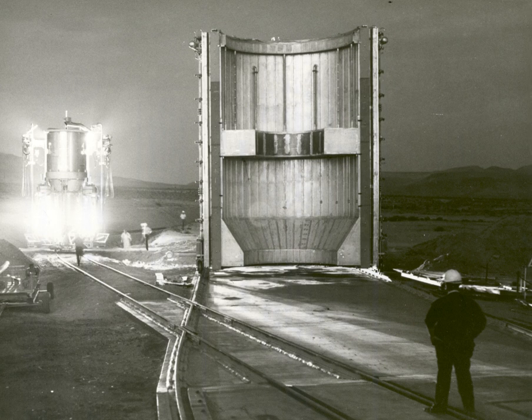A nuclear thermal rocket is a proposed spacecraft propulsion technology. In a nuclear thermal rocket, a working fluid, usually liquid hydrogen, is heated to a high temperature in a nuclear reactor, and then expands through a rocket nozzle to create thrust. In this kind of thermal rocket, the nuclear reactor's energy replaces the chemical energy of the propellant's reactive chemicals in a chemical rocket.